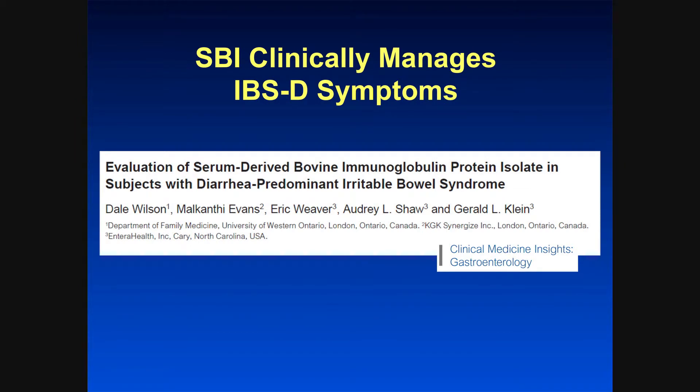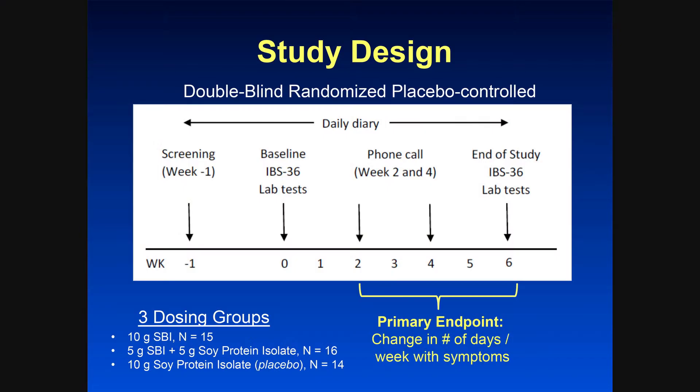SBI, which is a serum-derived bovine immunoglobulin, manages IBSD symptoms. The way the study worked, if you look down here, there were three groups.